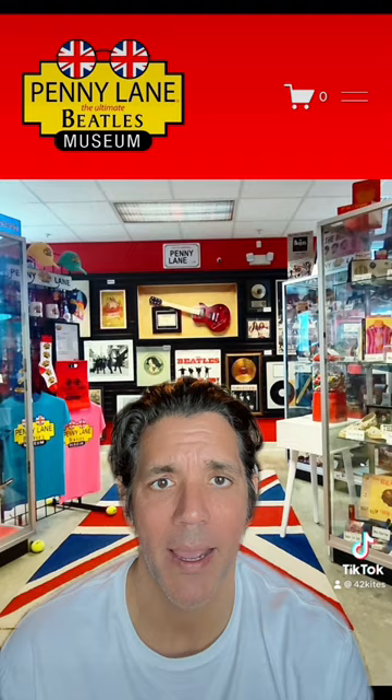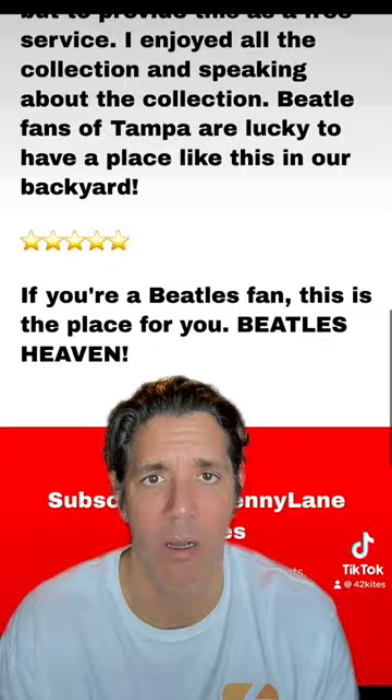So this is Penny Lane, a Beatles museum in Tampa Bay. Beatles are cool — I guess I don't know that many Beatles songs — but this is their website.